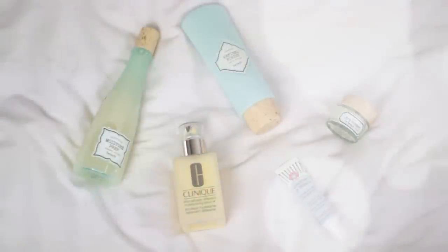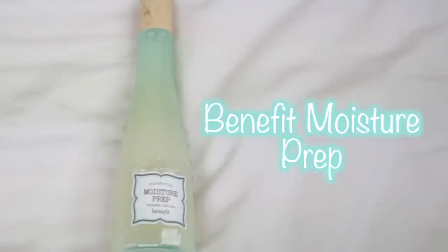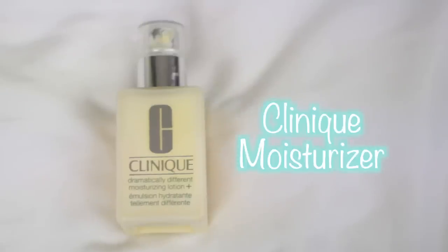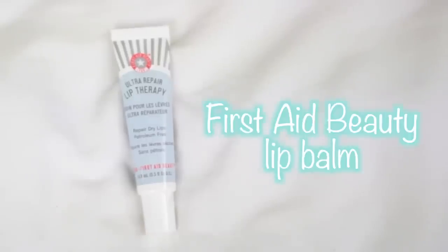So I started off with a clean face. The first thing I used is the Refined Finish Scrub from Benefit, and then the Moisture Crub which is just an extra layer of moisture because my skin has been really dry. Then the Clinique Moisturizer and the Benefit Eye Cream — I've been using Benefit products a lot. And then the First Day Beauty Lip Balm, and I'm going to jump into my makeup.